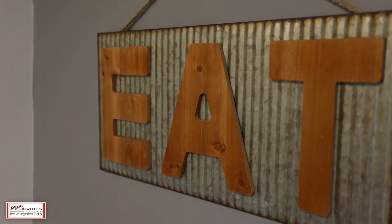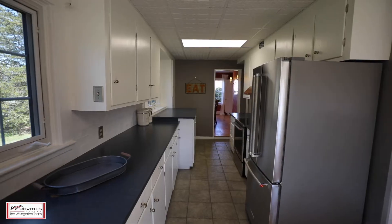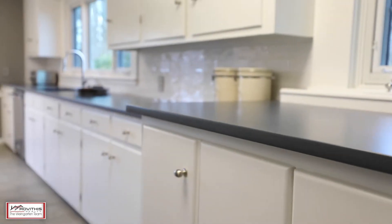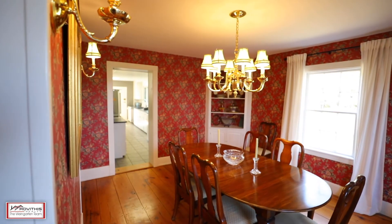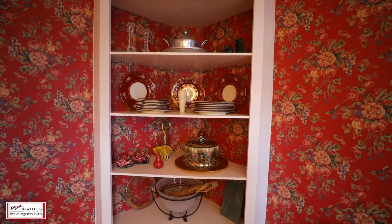Looking for old-world charm and character with modern conveniences such as an updated kitchen, stainless steel appliances, and quartz countertops? Then look no further. This home has been renovated to match its stunning architecture and quality craftsmanship, with wide plank flooring, amazing built-ins, and a classic fireplace. Seeing is really believing.